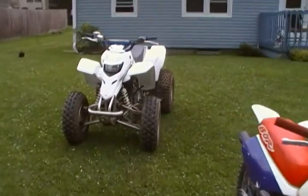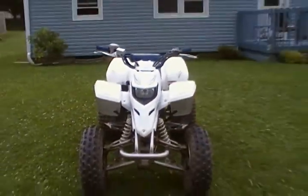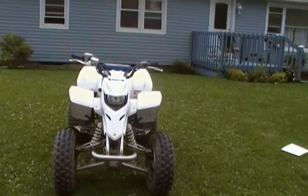Also for sale is that Yamaha Blaster. Look in the description, there's going to be a link for it. It's a great running bike — you're going to love it if you buy it.